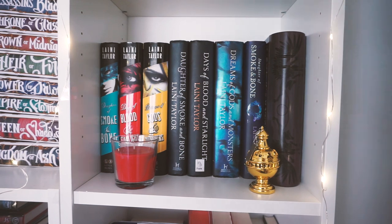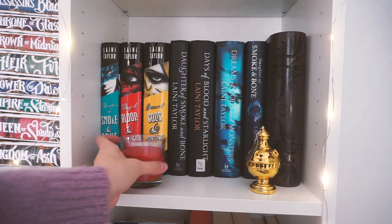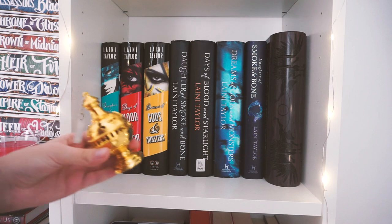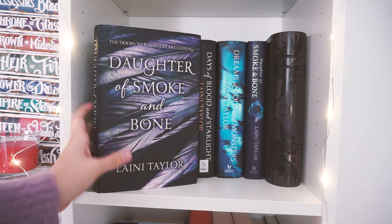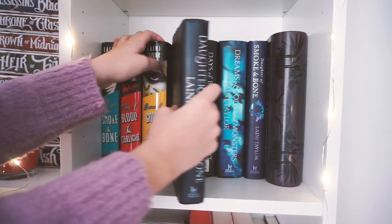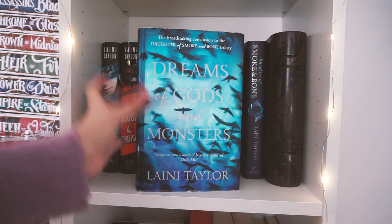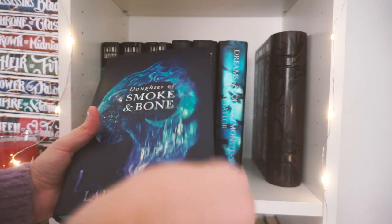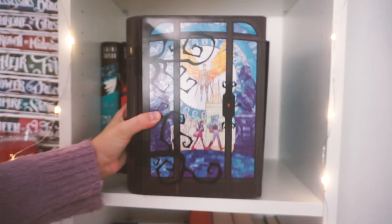We're starting with my Laini Taylor collection. I have two small shelves but a lot of books. I have a little IKEA candle and a little replica that came in the Daughter of Smoke and Bone Illumicrate special edition box. The normal US hardcovers have the first three books, and then the UK first edition hardcovers — these are out of print and you can only get them secondhand. I have all three: Daughter of Smoke and Bone, Days of Blood and Starlight, and Dreams of Gods and Monsters. These are my favorite covers out of all of them. The Illumicrate special edition of Daughter of Smoke and Bone is so pretty — look at it. I love it.